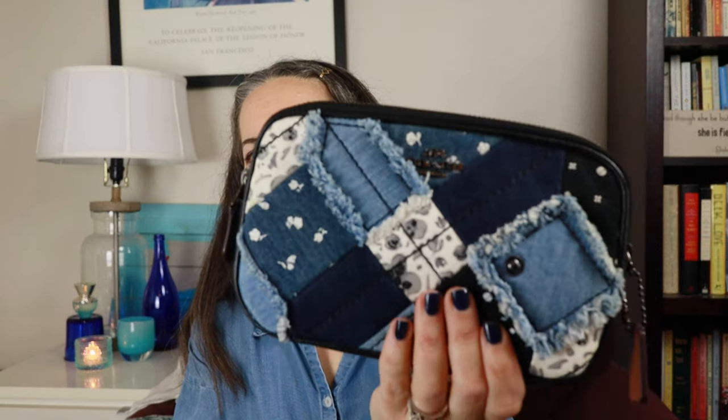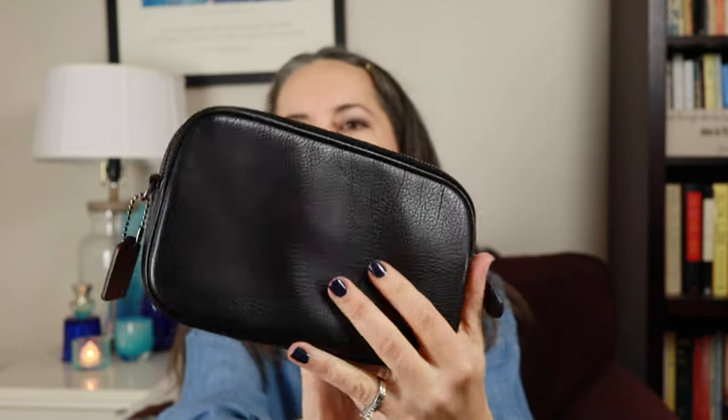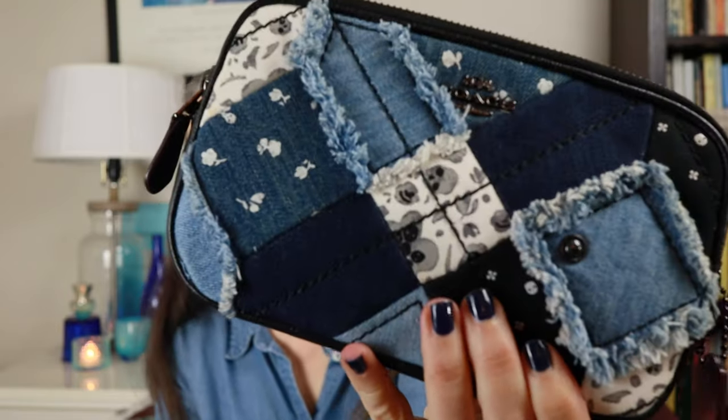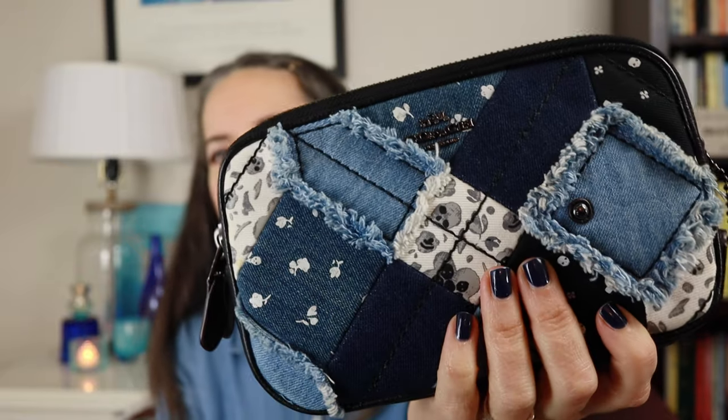Now let's talk about bags. First is a Coach bag — the Canyon Quilted Small Pouch — which I mentioned in my Coach collection video. It has patchwork blue denim throughout and black leather, with little skulls hidden in the print. It's great if you just want something very small to carry your essentials. It has two compartments, one in the back and one in the front, plus a crossbody strap.